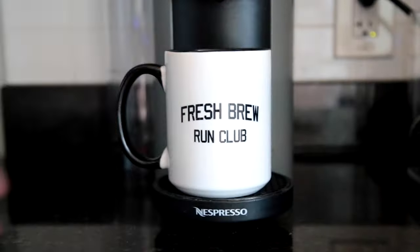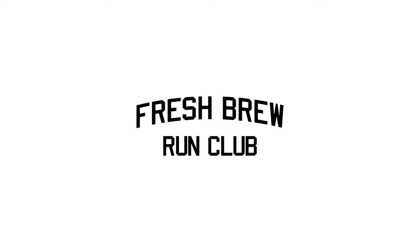Today in the Fresh Brew Run Club, I'm answering the question: do your running shoes need rest? Welcome to the Fresh Brew Run Club. Today's video, I am talking rest — not the kind of rest you should be getting after a long run, recovery, making sure your body is well rested. I am talking about rest specifically when it comes to your running shoes.